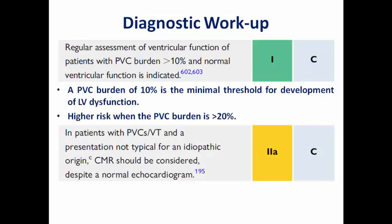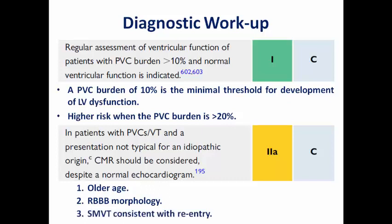If the presentation is not typical for an idiopathic origin — for example, older age at presentation, right bundle branch block morphology suggesting a left ventricular origin, or sustained monomorphic VT consistent with re-entry (the mechanism in structural heart disease rather than triggered or focal activity) — CMR should be considered despite a normal echo. MRI can detect scars using late gadolinium enhancement in early-stage cardiomyopathies that appear normal on echo.